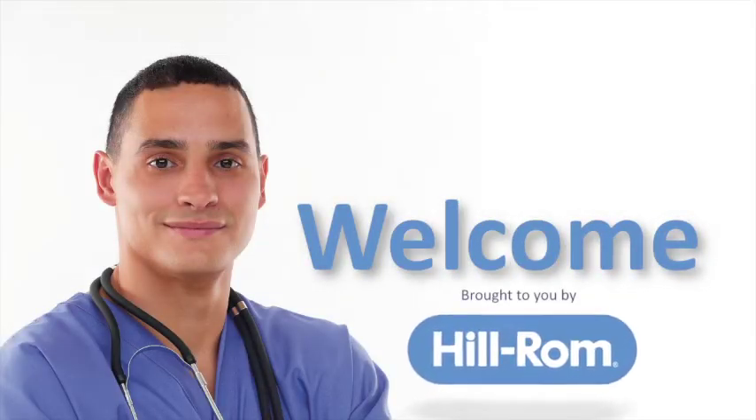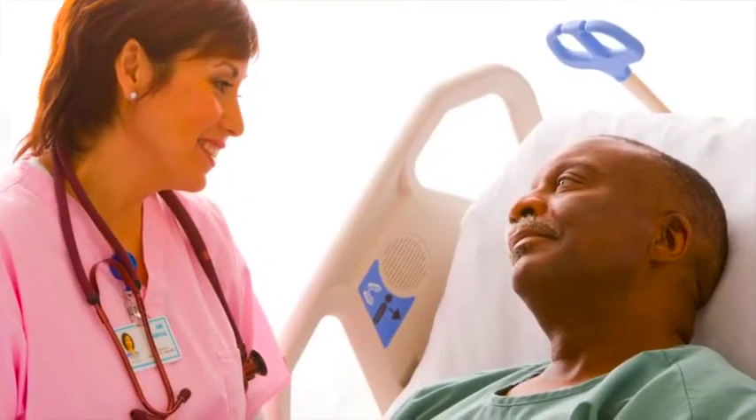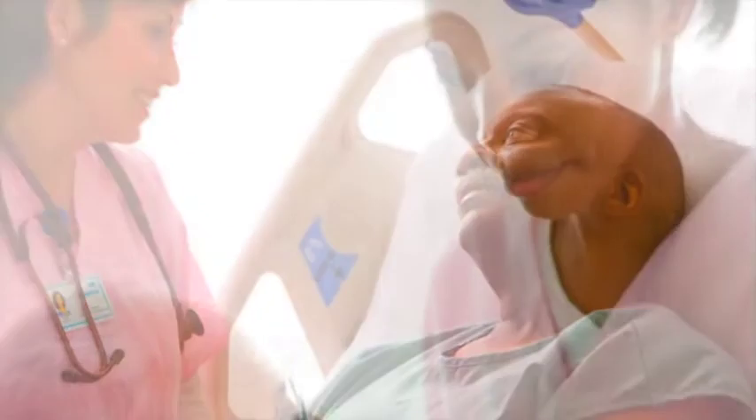Welcome. This video has been created to help you and members of your family understand what to expect during your stay with us. We are dedicated to providing you and your loved ones with the highest quality of care and exceptional service.